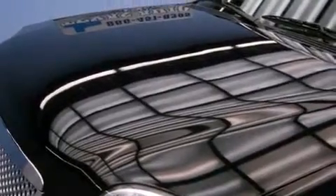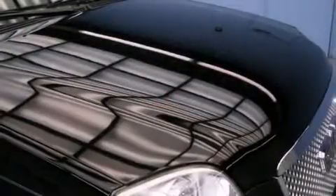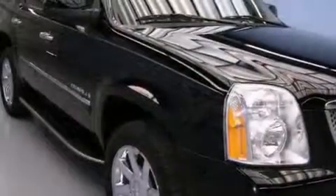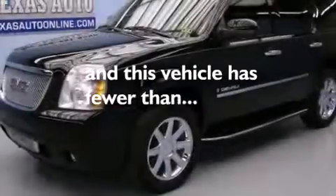The following features are also included: cruise control, steering wheel controls, a CD player, side impact airbags, an unattended headlight warning chime, running boards, trailer wiring, an anti-lock braking system, a power rear liftgate, and this vehicle has fewer than 67,000 miles on the odometer.